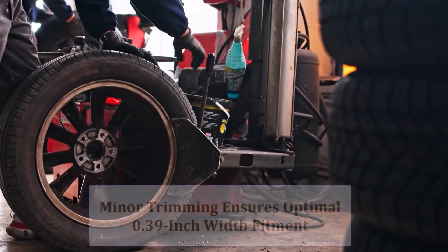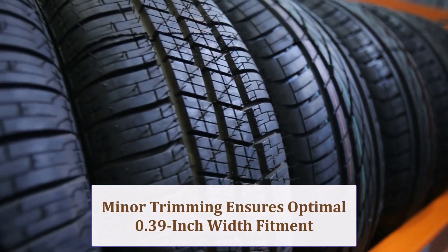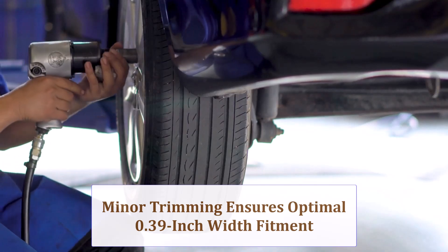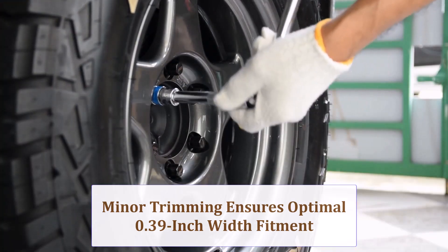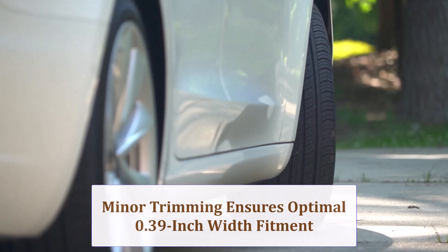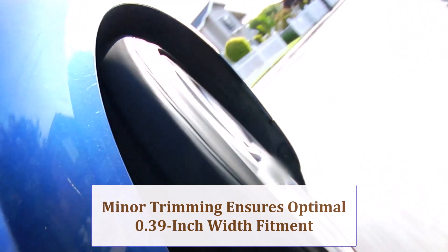Going 10mm wider increases section width by 0.39 inch, yet diameter only climbs 0.35 inch, so most factory struts, fender liners, and brake lines clear fine. Check caliper gaps and rear inner arch room on lowered suspensions too.